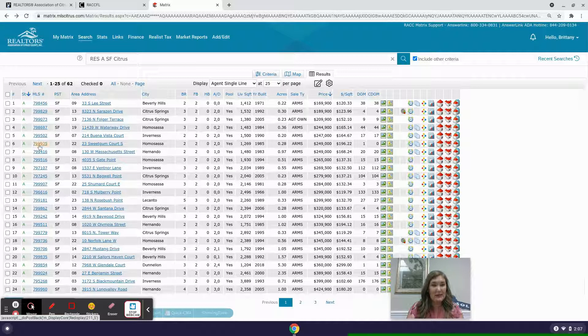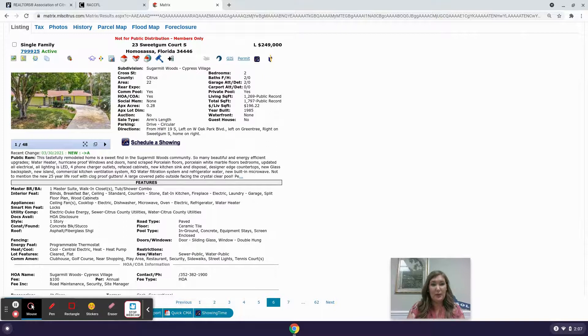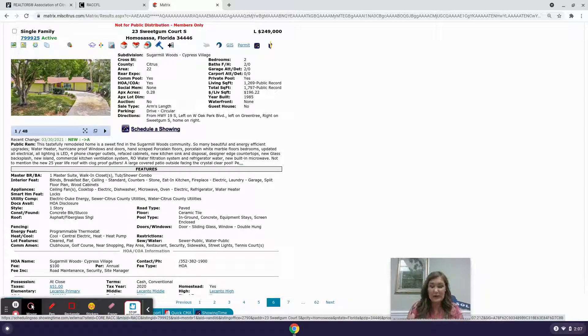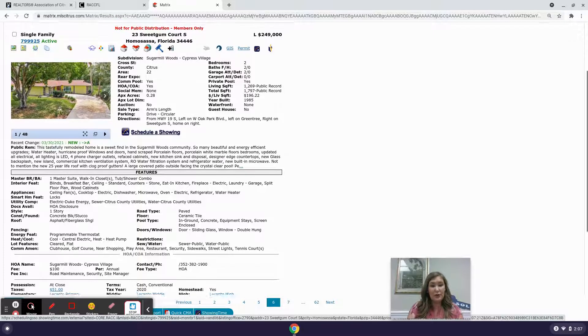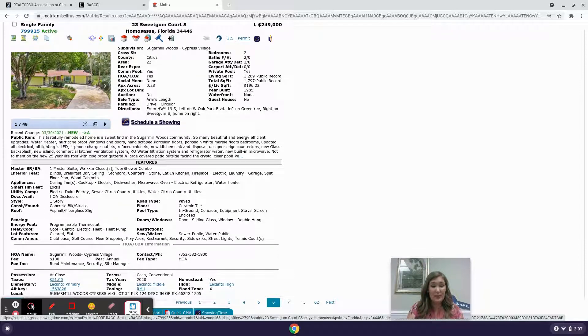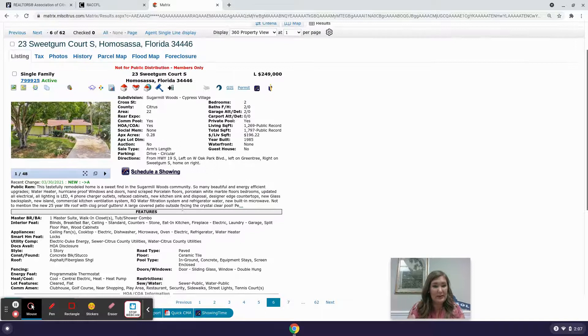Next we have 23 Sweetgum Court South in Homosassa — likely Sugarmill Woods. It's a two-bedroom, two-bathroom, two-car garage, 1,269 living square footage on a quarter acre for $249,000. It was built in 1985 and looks like it was remodeled recently. Sugarmill Woods has a homeowner's association of $100 per year covering road maintenance, security, and site manager. The taxes on this property were very low — $51 for the year — possibly due to extra homestead tax exemptions.